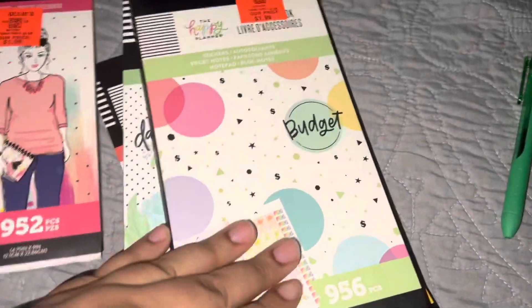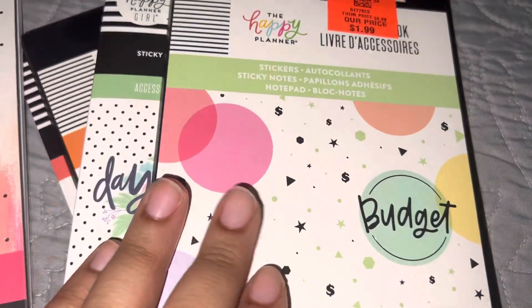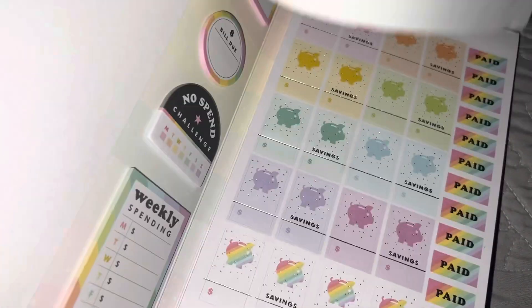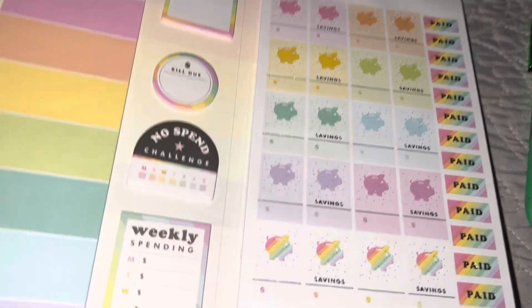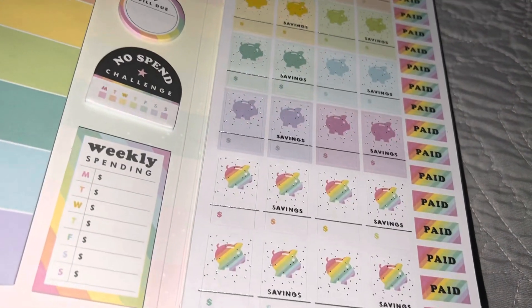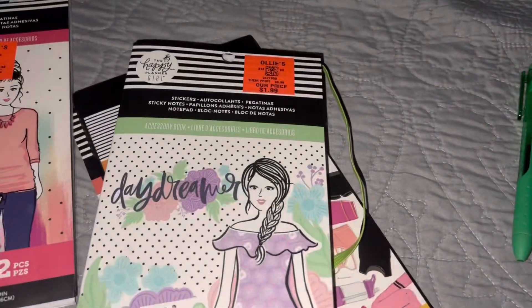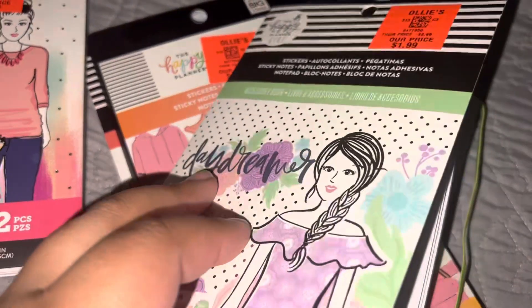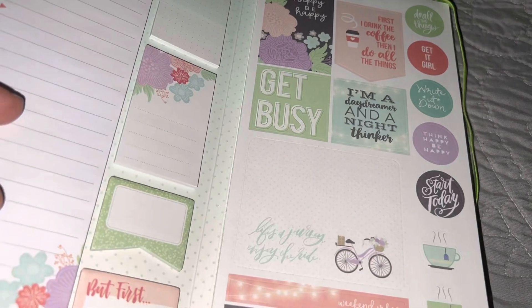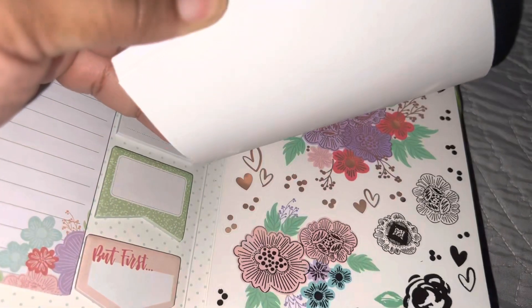She also sent me this, which I'm gonna add to my other ones. I like this one because I just used some stickers out of here a little while ago for my bills, which really comes in handy. She also sent me this.